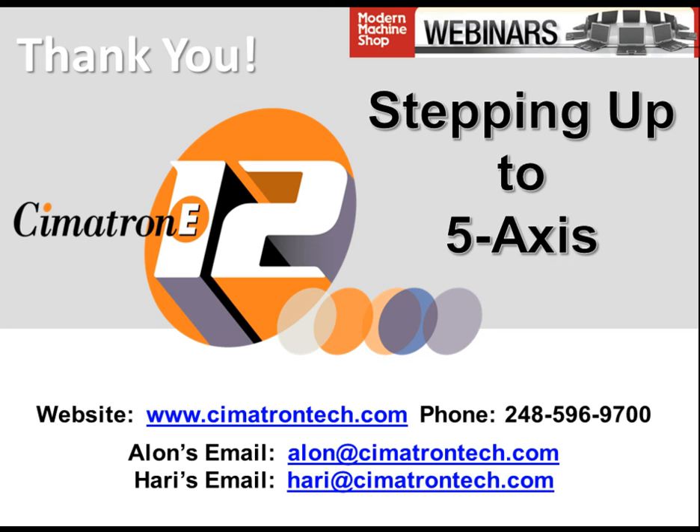We have addressed all of the submitted questions. Thank you for a fascinating talk today, and thanks to everyone in the audience. We hope you'll find this information valuable. If you have other questions or are viewing a recorded version, please email our speakers at the address on screen. On behalf of Modern Machine Shop and Symmetron Technologies, thank you for your time and interest.